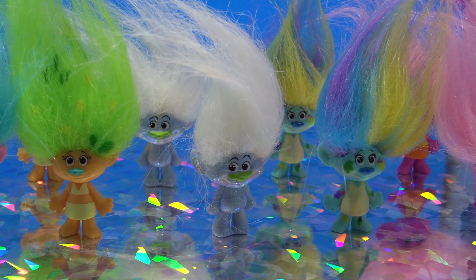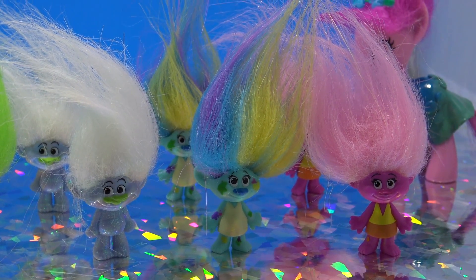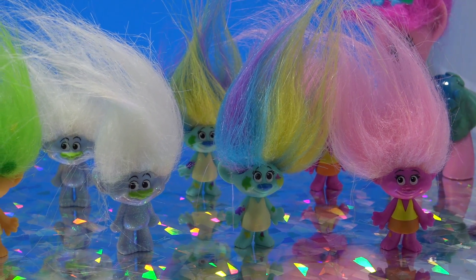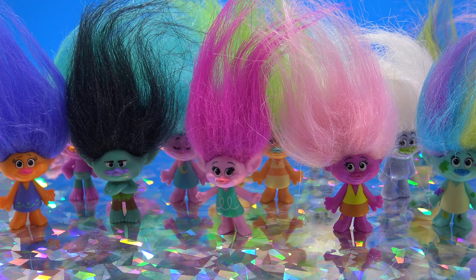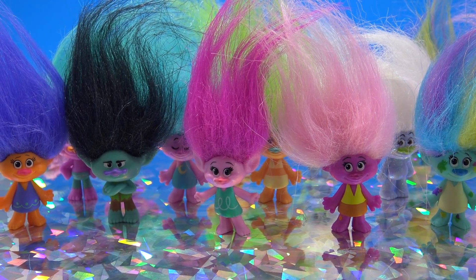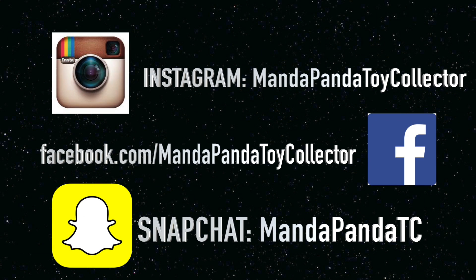Let me know which troll is your favorite — mine is Guy Diamond because I love the fact that he is sparkly and shiny just like a diamond. Thank you so much for watching, Little Pandas — until next time, bye! You can find me online. For the latest news and updates follow me on Instagram at MandapandaToyCollector, like my Facebook page at Facebook.com/MandapandaToyCollector, or you can add me on Snapchat.